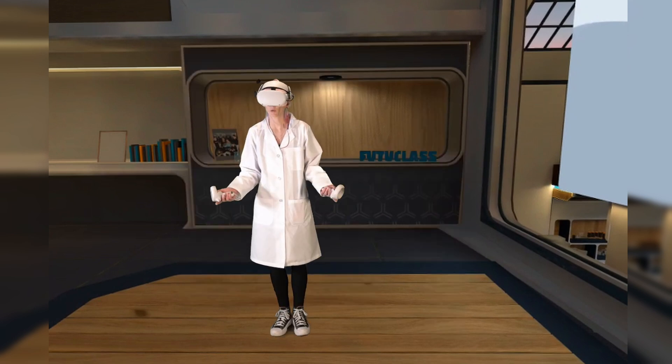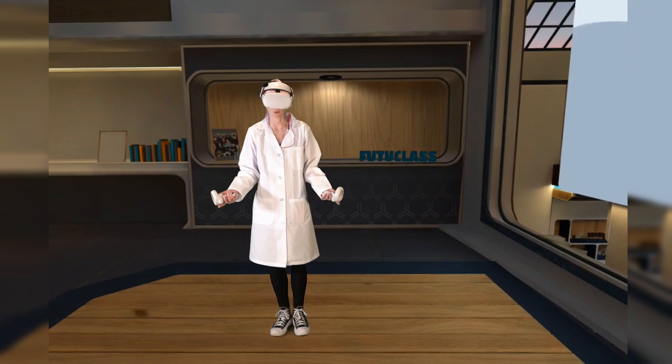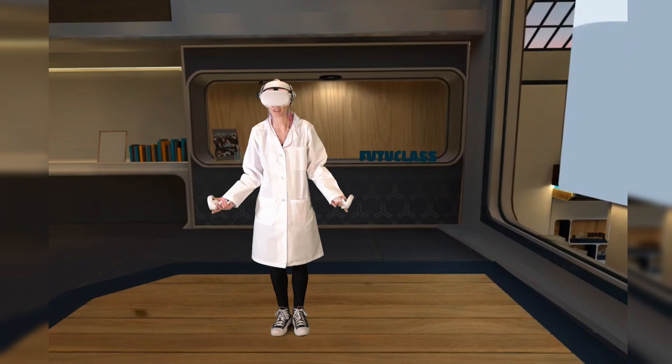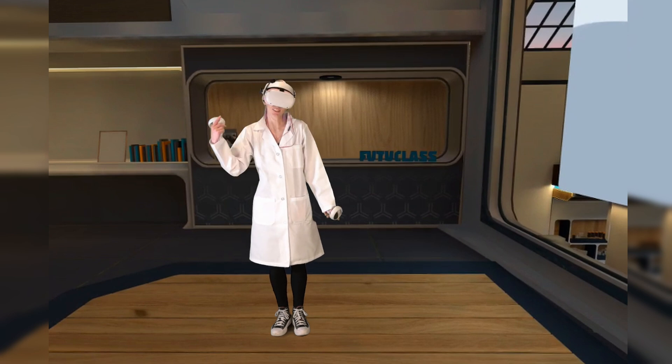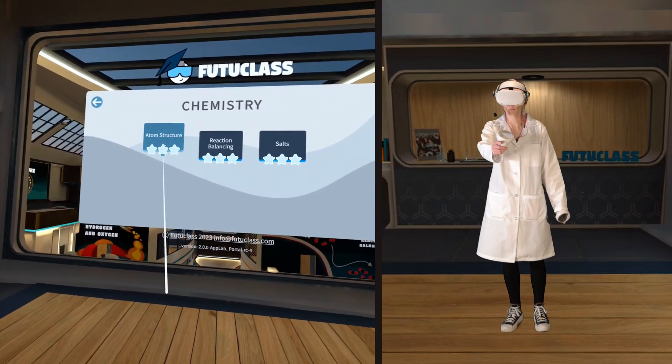Teachers and homeschool parents can also request a special school license that gets them access to even more lessons, which can be used in the classroom or at home. This is a super fun way to get kids interested in science, or it's just fun to play for anybody. I'm really enjoying it. Let's go check it out. Let's start with atom structure.